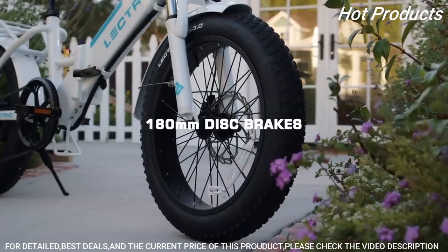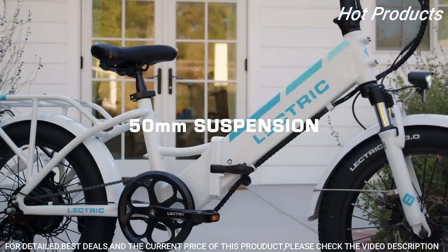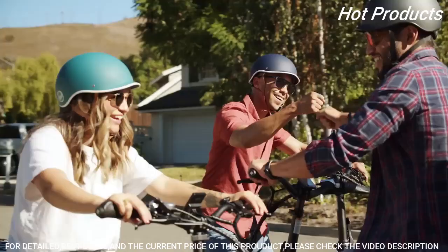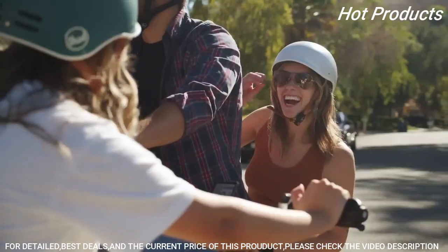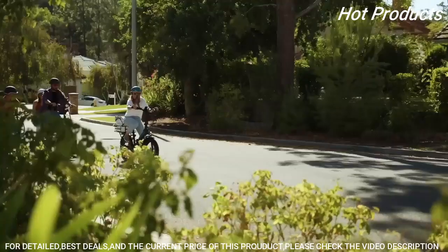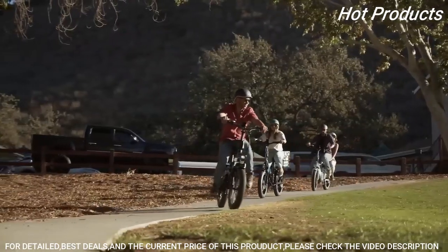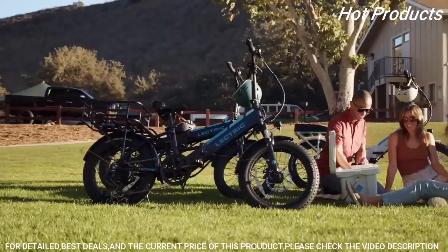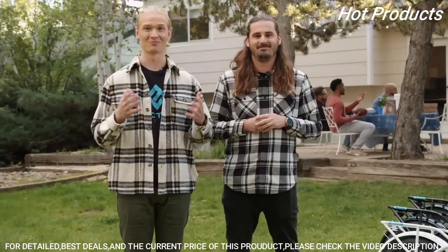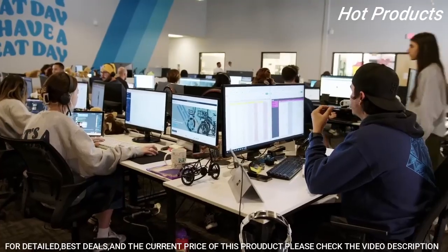We know that comfort is key when it comes to riding electric, which is why we've improved the braking power to 180 millimeter disc brakes and increased front suspension to 50 millimeters. The XP 3.0 accommodates a wide range of abilities and preferences with a classic XP frame option as well as our popular step-through frame. Each e-bike will come standard with pre-installed slime to keep your tires in tip-top shape while on the go.